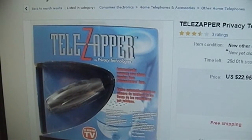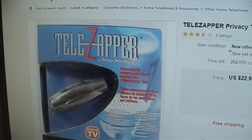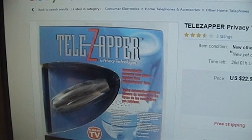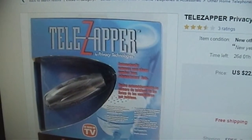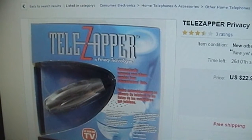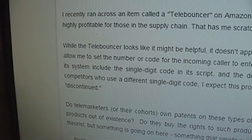Many robo-dialers no longer notice the special information tones generated by the phone company, owing to the growing prevalence of people using Telezapper devices to combat such callers. The wild success the Telezapper enjoyed was its own demise, because most robo-dialers began to include an option to ignore special information tones.